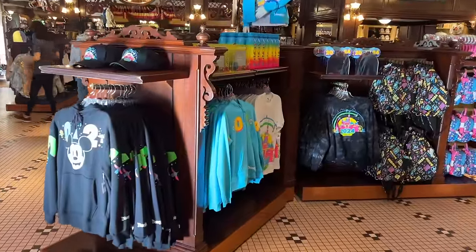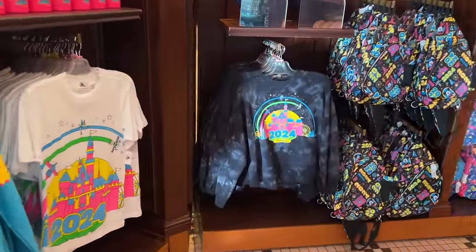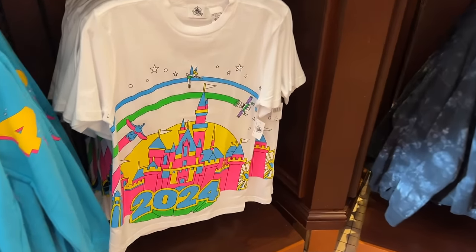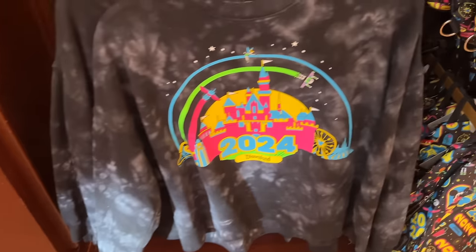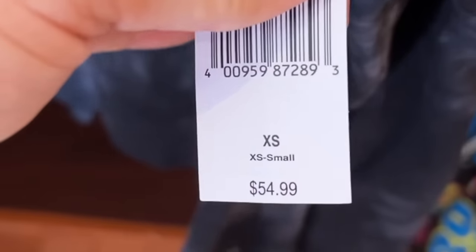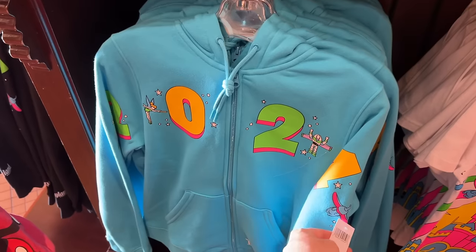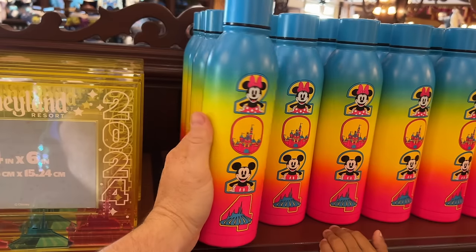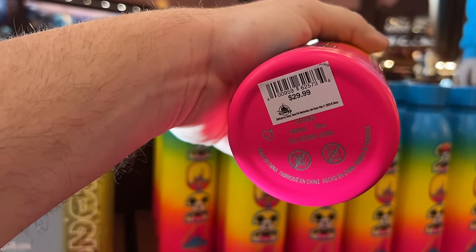Right here front and center is some 2024 merchandise with a bit of a retro color scheme. The shirts are $34.99, the sweatshirt is $54.99, the zip-up hoodie is $59.99, and this water tumbler here is $29.99.